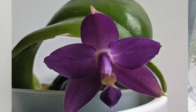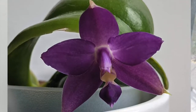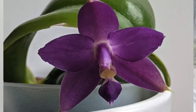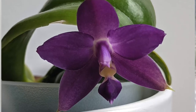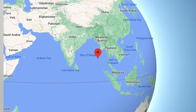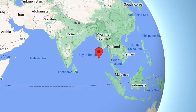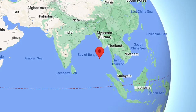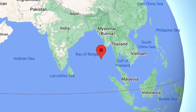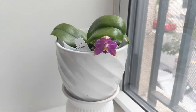The Phalaenopsis violacea is a species orchid that was first described in 1861, so it's been known in the orchid community for a very long time. This orchid was found in the Andaman Islands as well as northwest Sumatra, and it grows in very moist lowland forests along rivers, so it typically gets quite high humidity and very warm to very hot conditions.